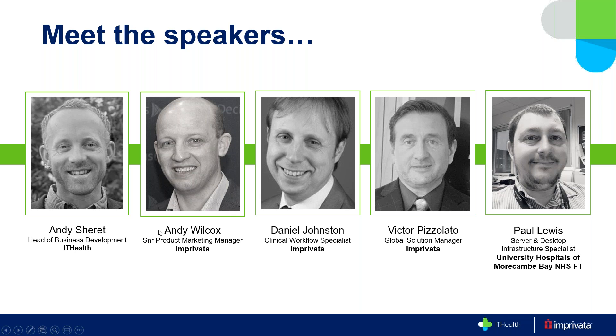We normally do a round of introductions so you can put some faces to names. However, we are still missing a significant number of the Imprivata panellists who have so far been unable to join, so it's just myself, Andy Sherratt, Head of Business Development, and also Paul Lewis. Paul, do you want to just say hi to everyone? Yeah, afternoon guys — I'm a server and desktop infrastructure specialist at UHMB. Paul is currently implementing the main solution we're here to talk about today, so please do fire questions in.